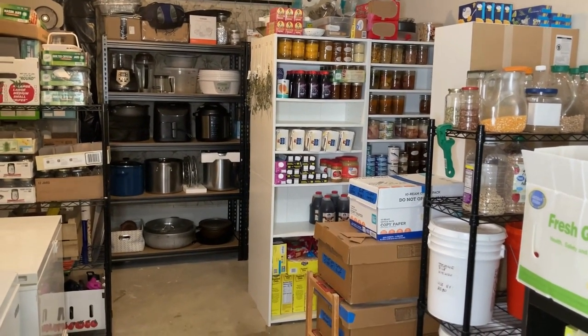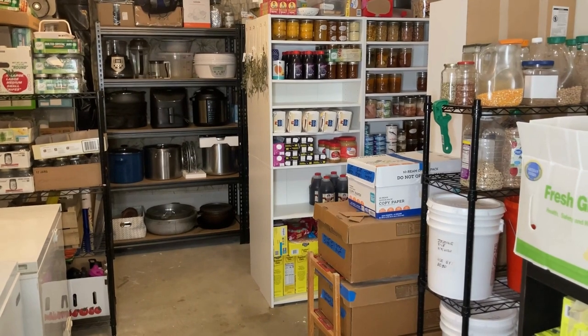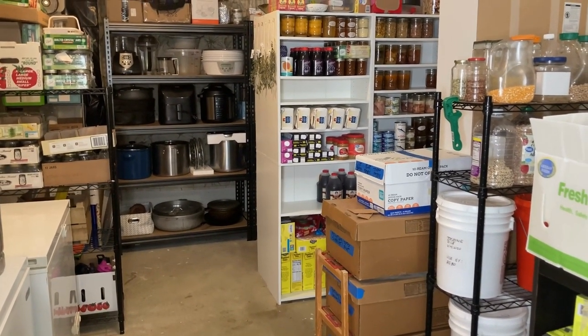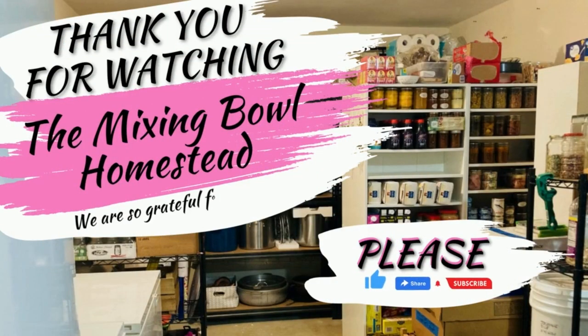The other side of this room — the other half — is where I have my seed starting station. I will show you guys that in a different video. I need to go lay down. Your friend says come on — I want to say goodbye.